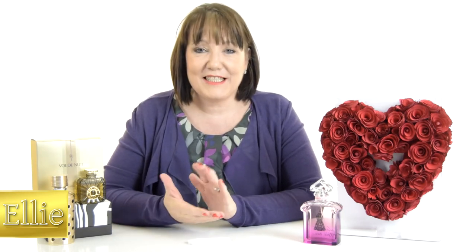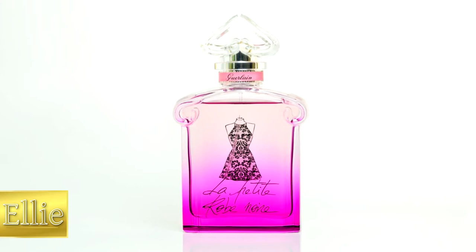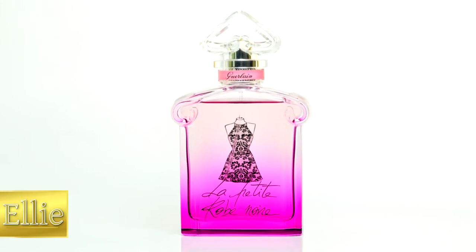Hi, I'm Ellie, and I'm super excited today to be bringing you the latest release from my favorite fragrance house, which is Guerlain. The newest release in their line is La Petite Robe Noire Hippochique.